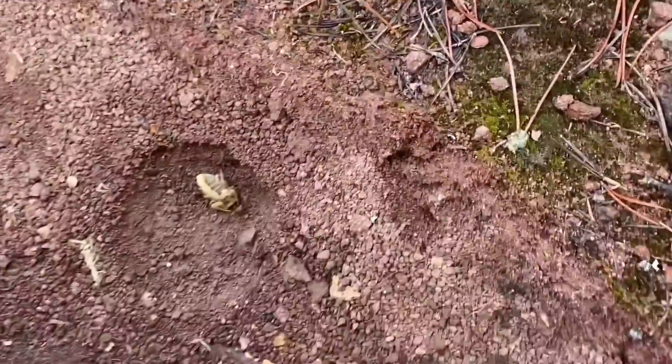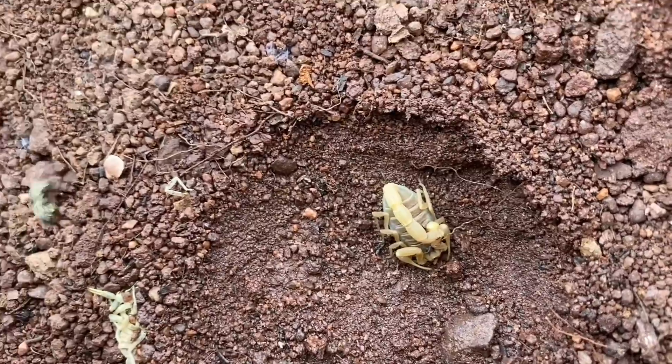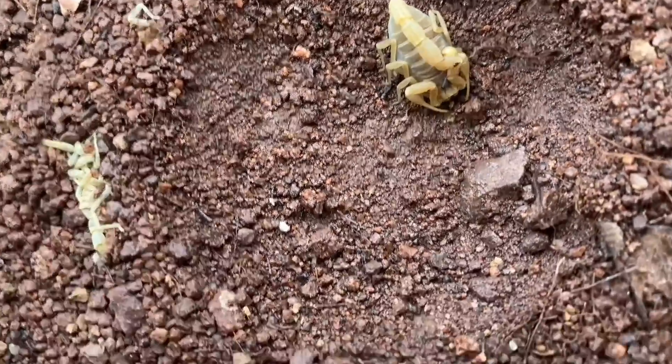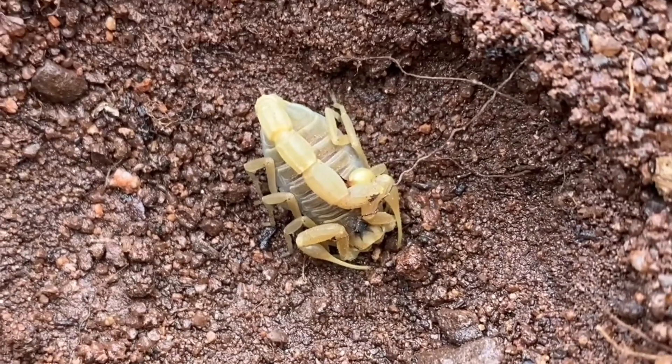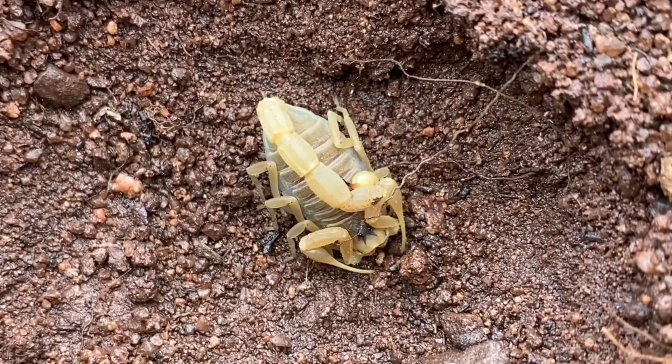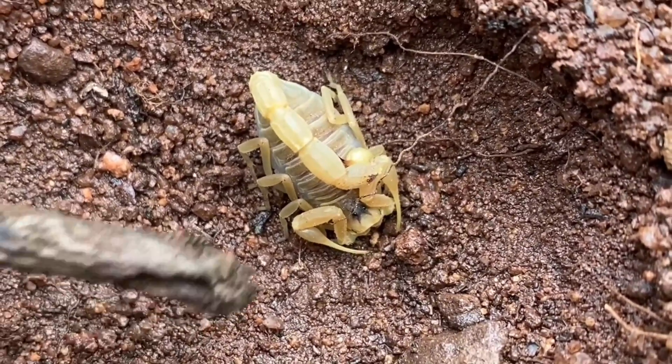Here it is. This is Buthus occitanus, the most venomous scorpion in France. I'd like to point out that even though this is the most venomous scorpion species in France, out of the five, I believe, it still isn't lethal to healthy adult humans.